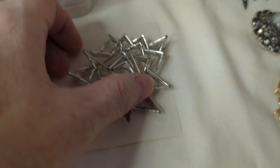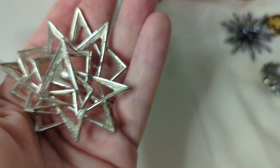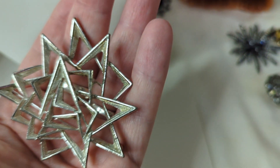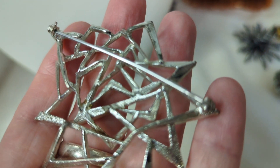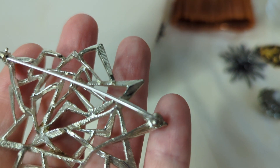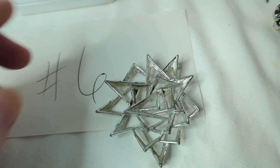Number six is a vintage Emmons brooch with a really cool abstract 3D star design. There is a little bit of wear and some discoloration on the right-hand side, so I'm offering it at a lower price — these normally go for quite a bit. This is $12, item number six.